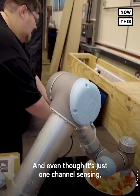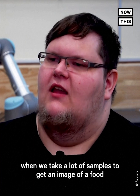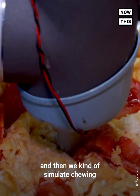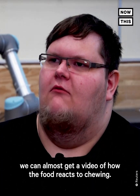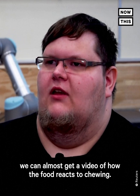Even though it's just one channel sensing, when we take a lot of samples to get an image of a food and then simulate chewing by mechanically processing the food, we can almost get a video of how the food reacts to chewing.